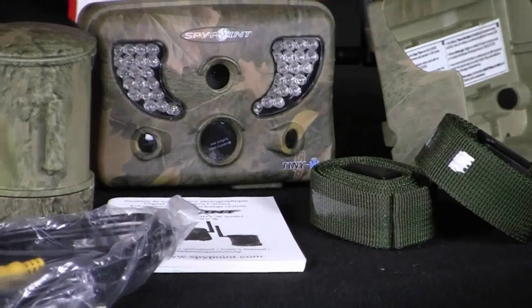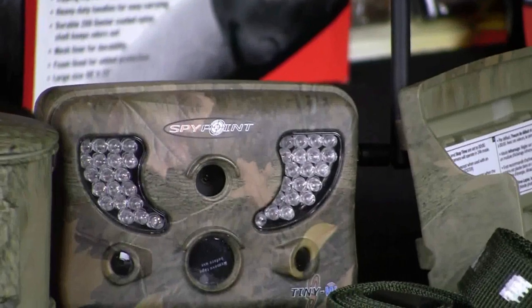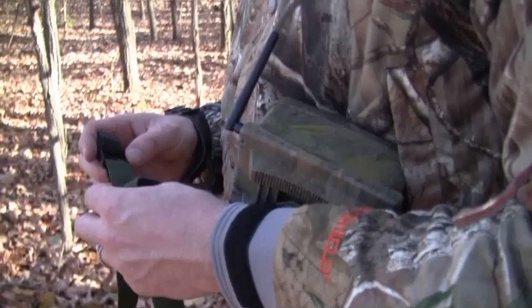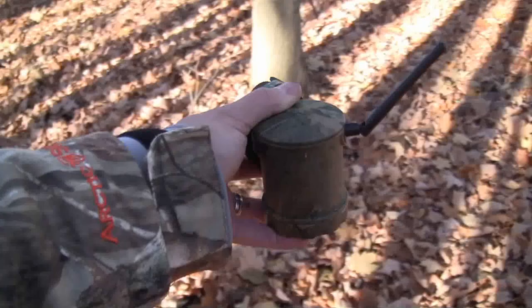The new SpyPoint TinyW, or Wireless, features 8 megapixel picture quality, high, medium, or low wireless photo transmission, up to 50 feet wireless range, built-in 2.4 inch viewing screen, and 3 sensors for a total of 7 zone detection range.